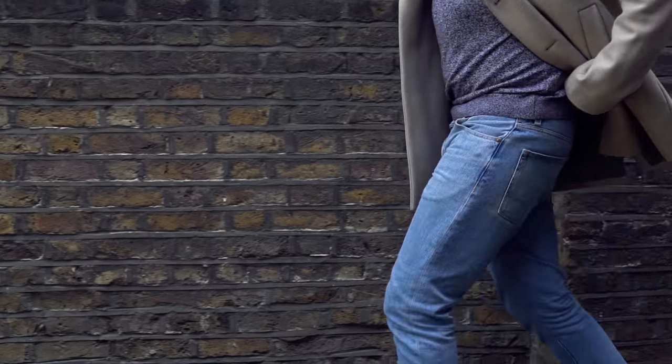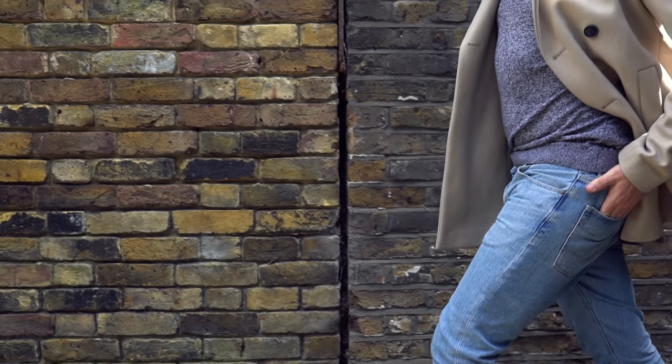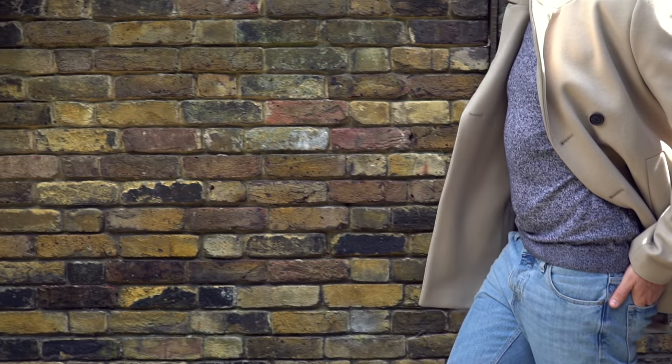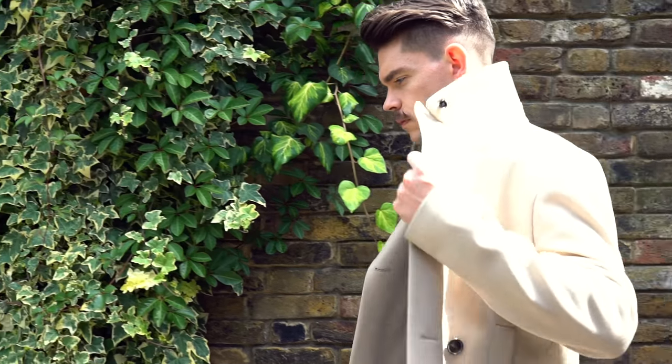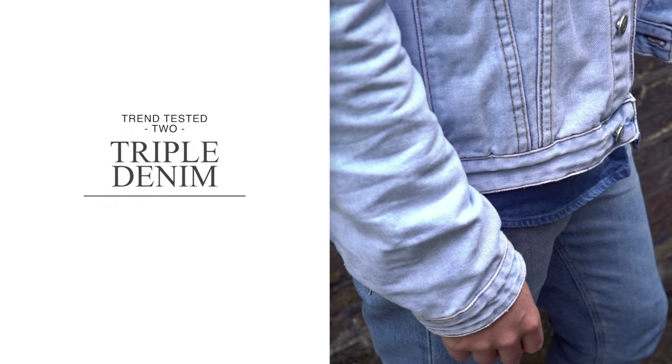I've finished it off with a pair of chelsea boots, which you saw in the video last week. With this look it's really transitional — you can start wearing this as it gets colder in autumn, but really you could wear it all the way through to the end of winter just by changing little pieces, adding a scarf, wearing something slightly heavier. You can see the light blue jeans really do work.